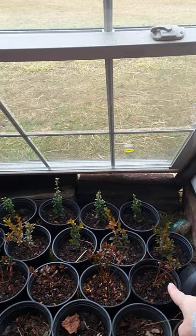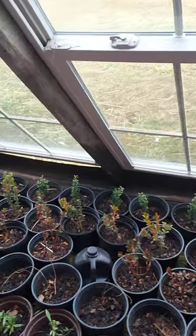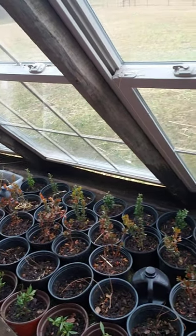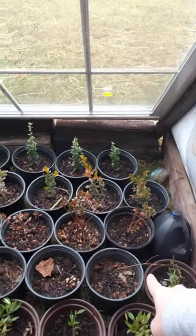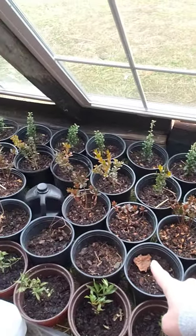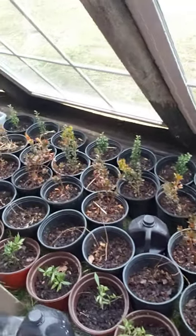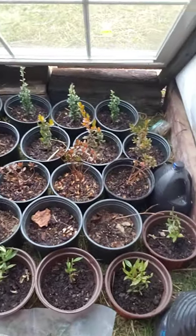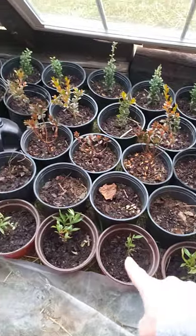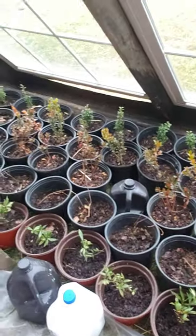The third row is azaleas and they're like a salmon colored flower, so I'm excited about those. And then this fourth row that look like little dead sticks — those are crape myrtles. And then this last row here is four season gardenias, which is a white flower and they flower for a long time, which is where they get their name, the four season gardenias. So I'm really excited about those.